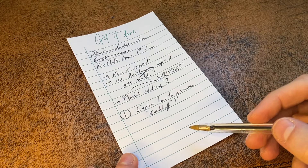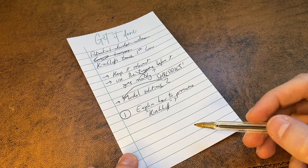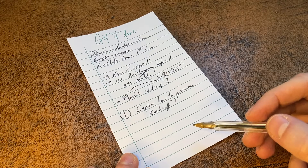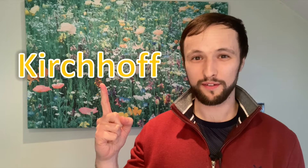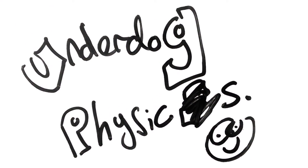Kirchhoff? This person's first law. Hello and welcome to Underdog Physics.